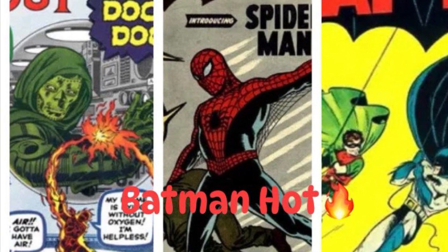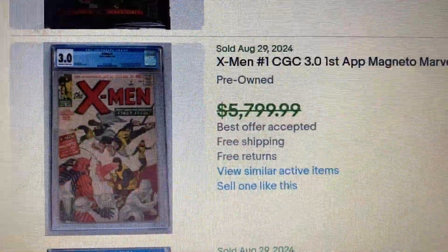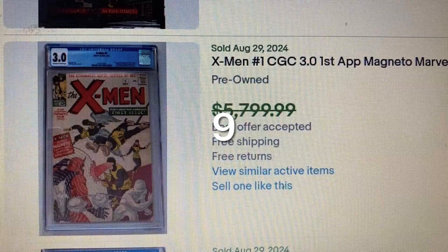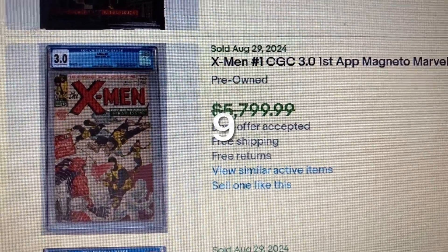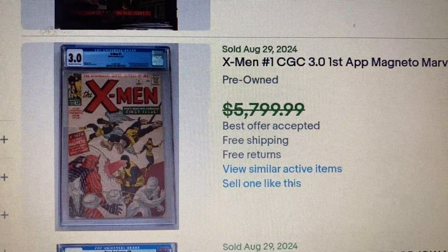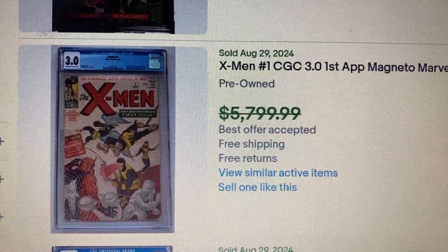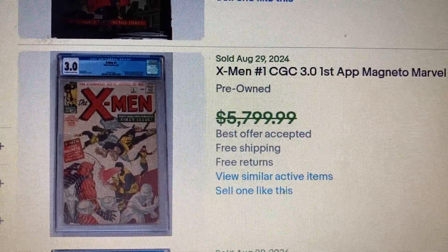Welcome to the Top 9 Highest CGC Comics Sold on eBay, August 25th to 31st. Why top 9 and not top 10? I'll try to stay at about $5,000 and higher.